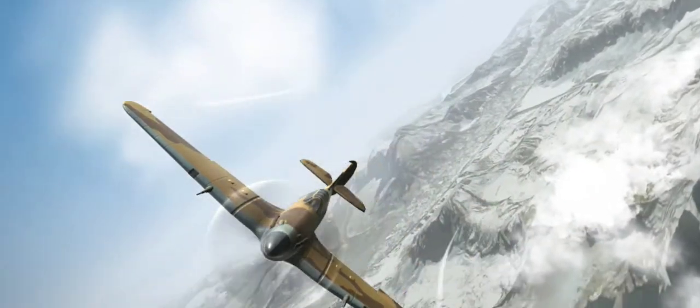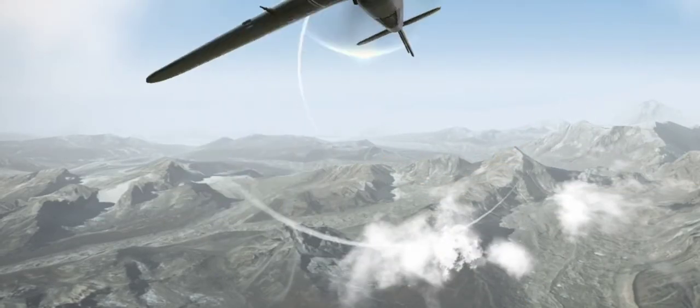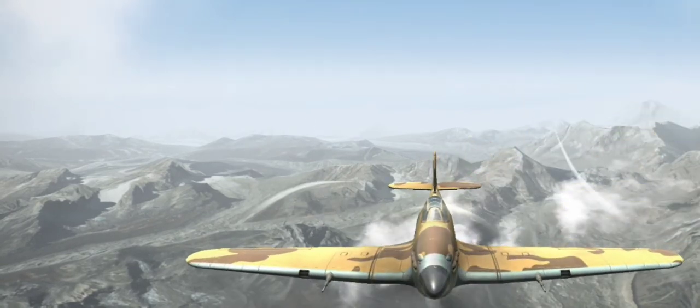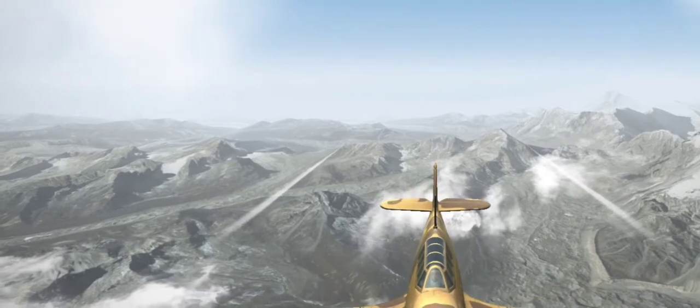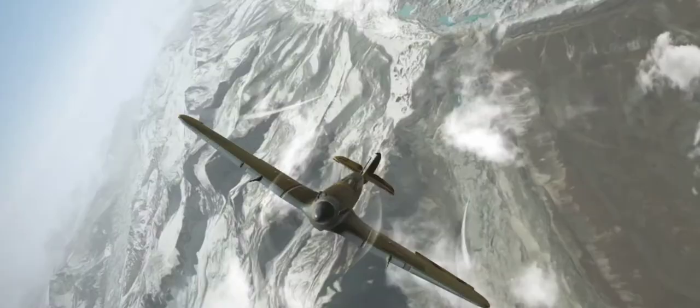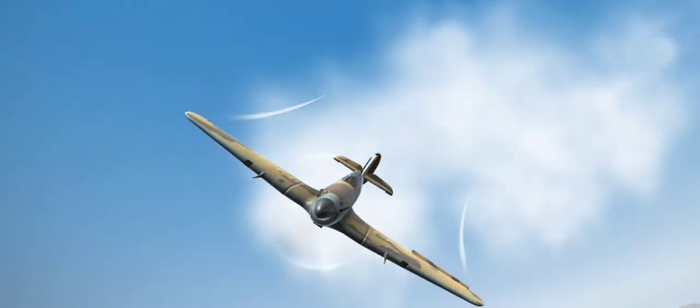Despite an institutional preference for biplanes and lack of interest from the air ministry, Hawker refined their monoplane proposal, incorporating several innovations which became critical to wartime fighter aircraft, including retractable landing gear and the more powerful Rolls-Royce Merlin engine. The Hurricane became the first monoplane fighter to enter service with the RAF.